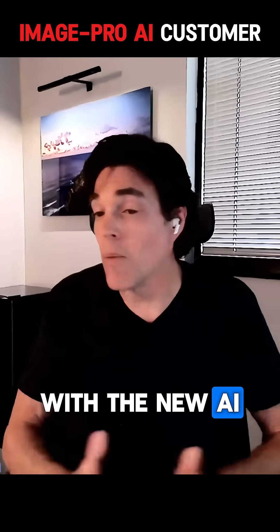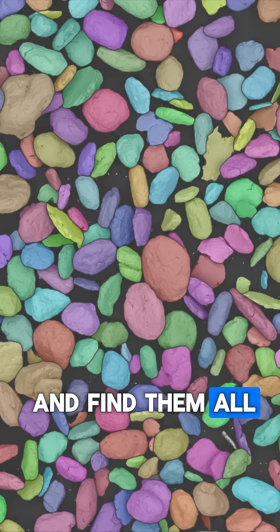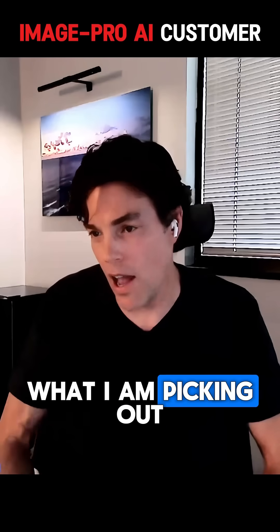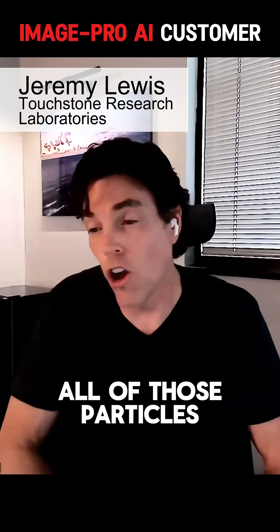With the new AI module, the software is able to go in and find them all — the larger, the smaller, all of them. It's not doing sort of what I am picking out, but it's able to go in in a matter of seconds and find all of those particles.